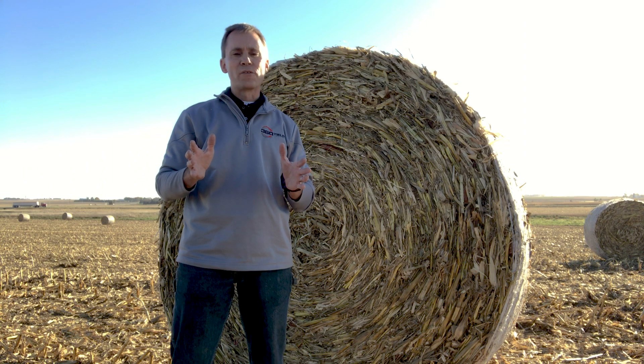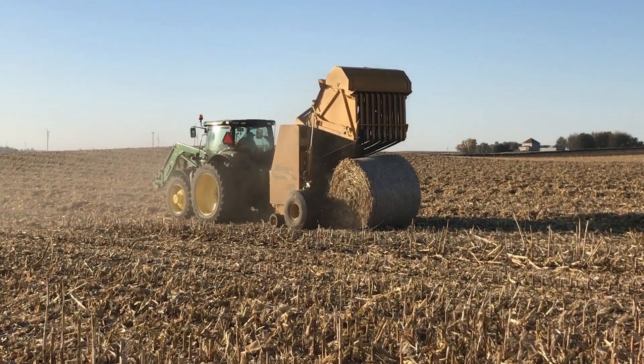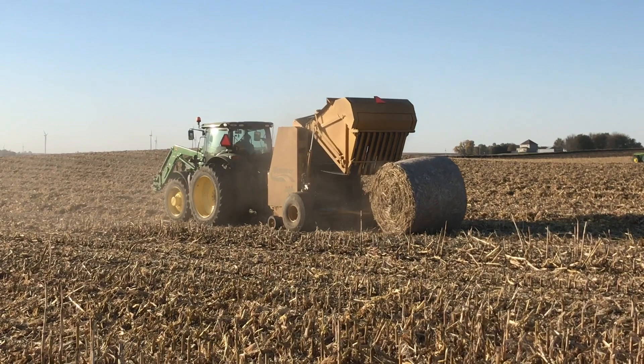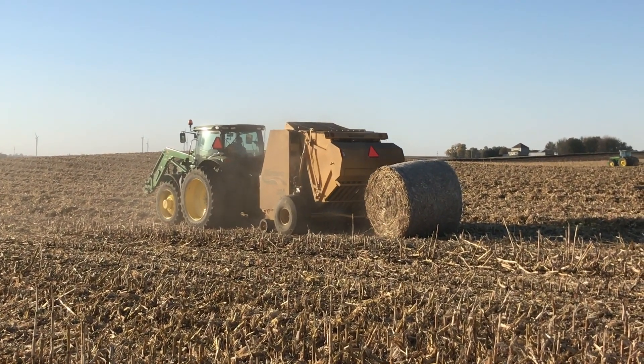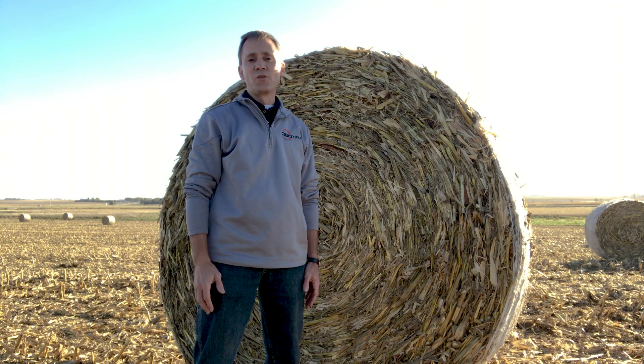Whether you're using it for the agronomic benefits of 360 Chain Roll, or you're looking at it for what it means for your bale operation, just know 360 Chain Roll is a great innovation for you to consider. I encourage you to reach out to a 360 Yield Center dealer in your area and see how 360 Chain Roll can work in your operation.